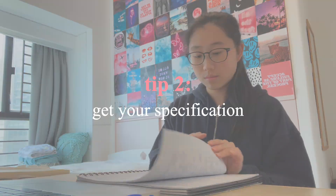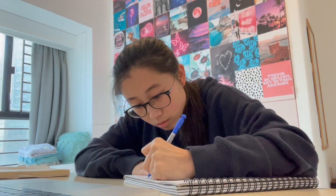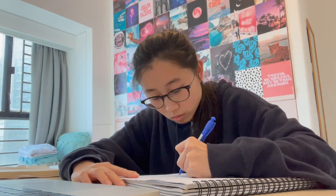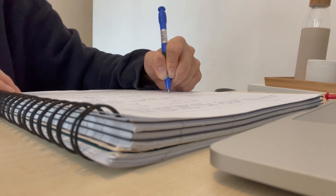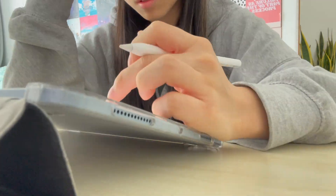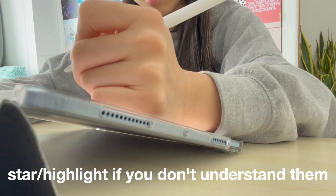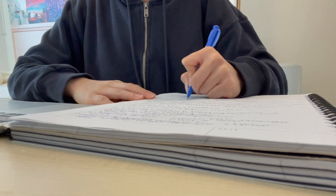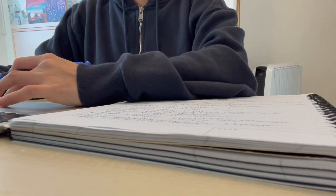Next, I want you to go and grab your specification. If you don't have it printed out already, quickly search it up online and make sure you download a copy. Then read through each and every bullet point and tick them off if you understand them, and if you don't, star it or highlight it and come back to it afterwards. In my experience, most textbooks include information that won't come up on your exam, so make sure you don't solely rely on them.